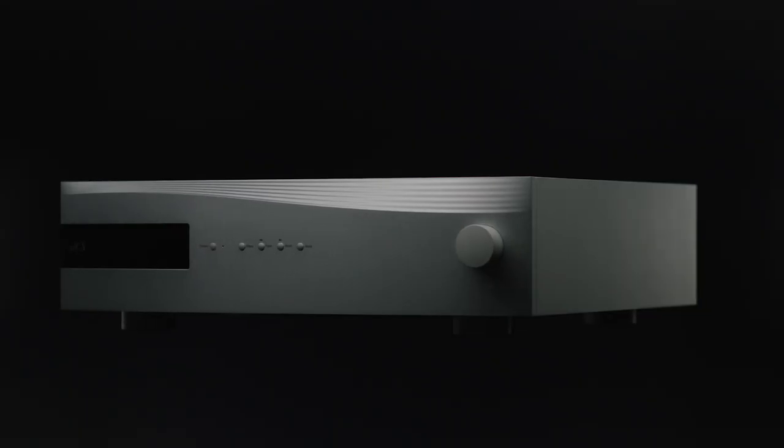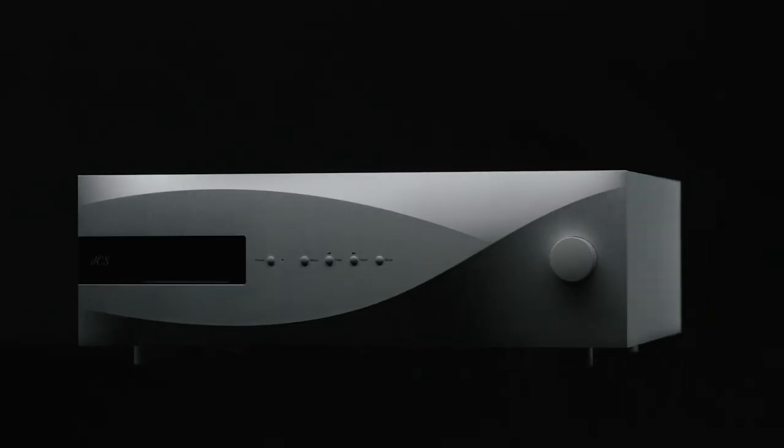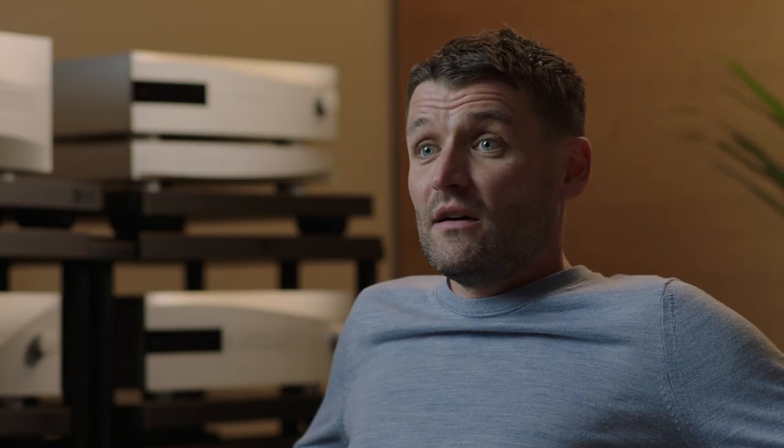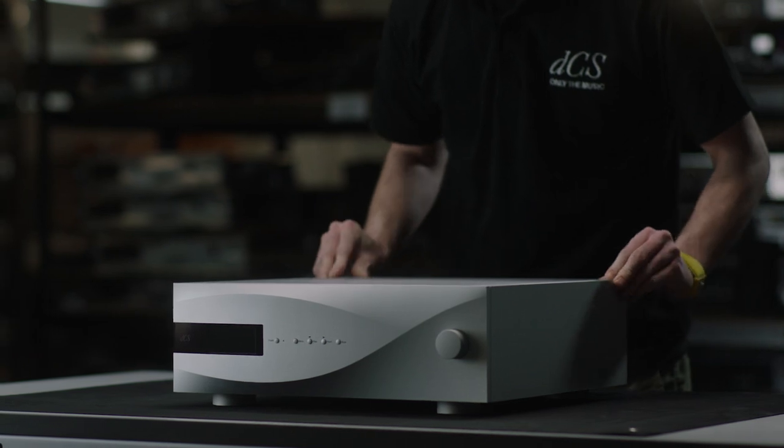Great audio should draw you in, engage with you, and excite you — and I think Apex does that in spades. It's got everything that we think is synonymous with dCS: there's detail, there's resolution, but it's just emotionally involving and it just has a feeling. It's an amazing achievement from the team to take what was already state of the art and not just improve it on the measured performance level, but to bring something that you can kind of feel and hear.